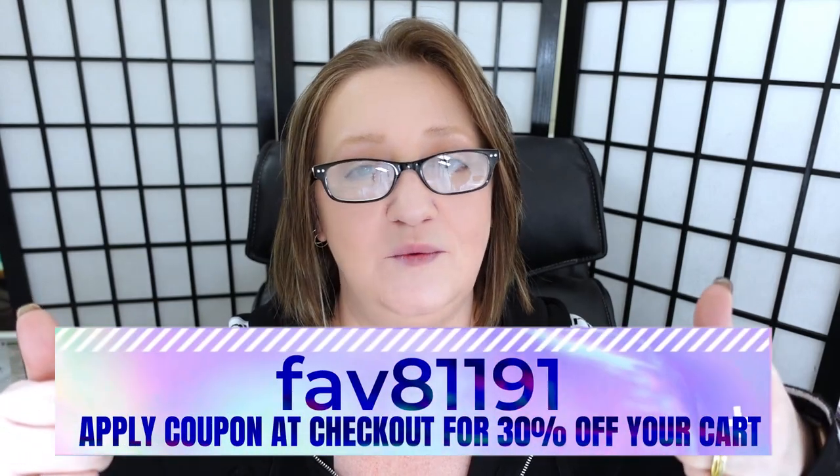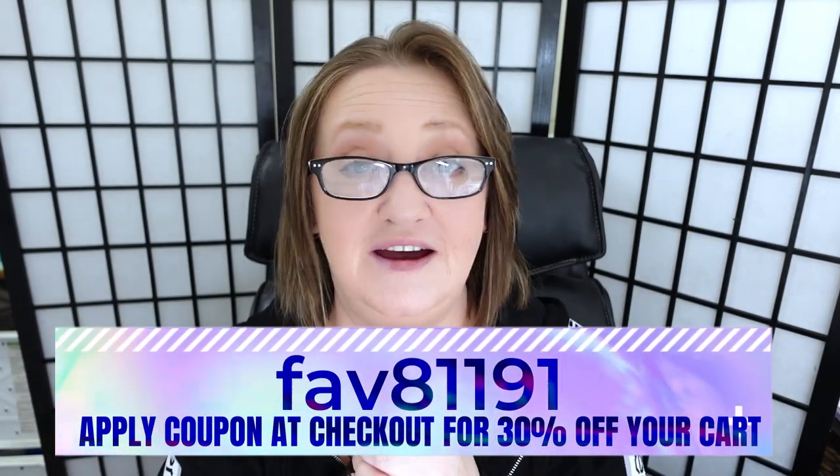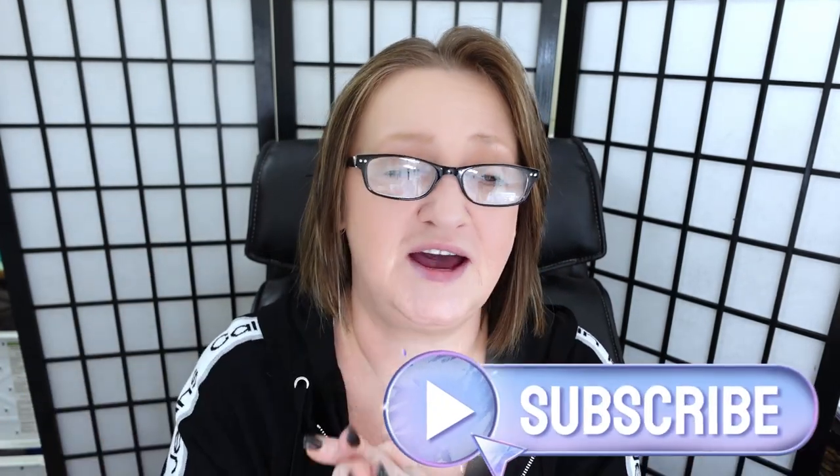So would I buy from Temu again? I actually would - I already have stuff in my cart ready to check out. Overall, every single thing on this table was worth what I paid, and in most cases I would have paid more. Don't forget, if you want to give Temu a try I have a coupon code - fav8191 - for 30% off your cart at checkout. Let me know in the comments if you've already tried them, give me a thumbs up if you liked this, and don't forget to subscribe. Thanks so much for hanging out with me - take care, see you in the next video!